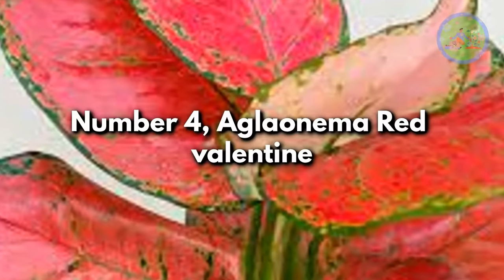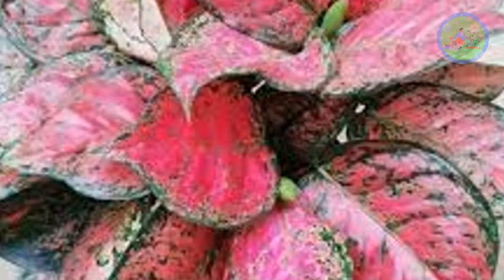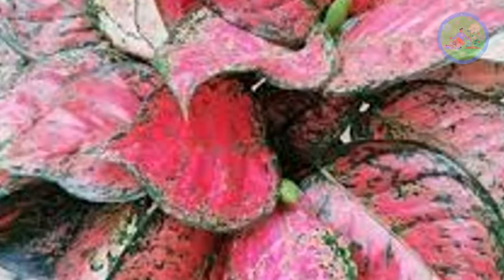Number 4: Aglaonema Red Valentine. Large variegated green leaves heavily speckled with spots in various shades of bright red and pink.